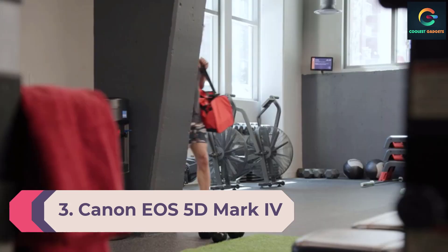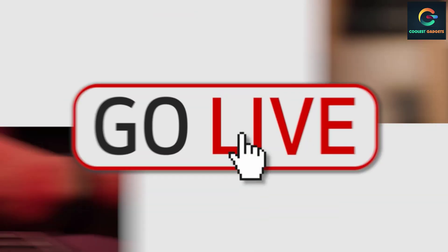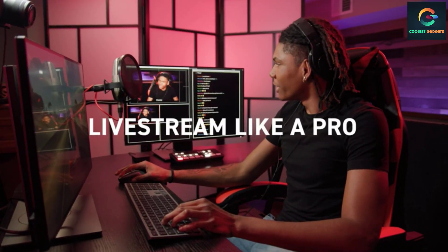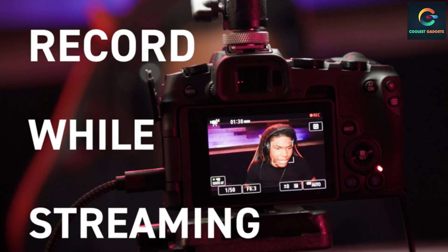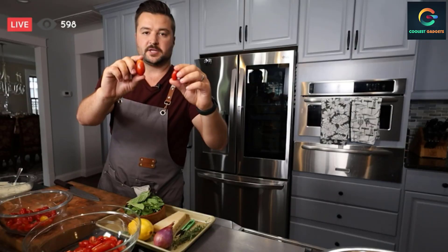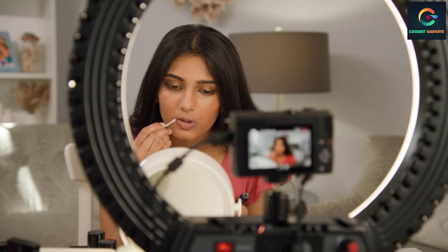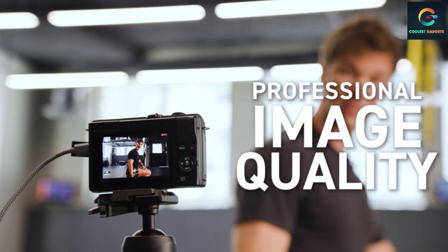Number 3: Canon EOS 5D Mark IV Full-Frame Digital SLR Camera. If you have previous experience with professional cameras, you'll be familiar with Canon. The Canon EOS 5D Mark IV is a premium SLR camera body specifically designed for professional applications, and is recommended for experienced photographers. It is powered by a 30.4 MP resolution sensor with an ISO range of 100 to 32,000 and an extended ISO range of 50 to 102,400. It is also 4K compatible, offering 30p or 24p capture for 4K, and 60p and 120p for FHD and HD respectively.